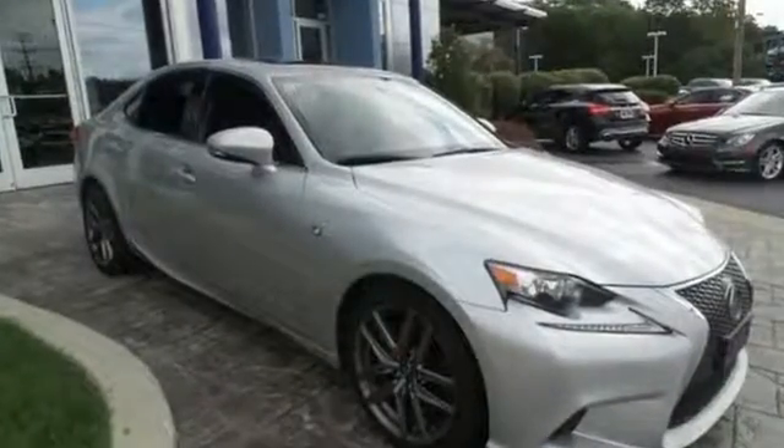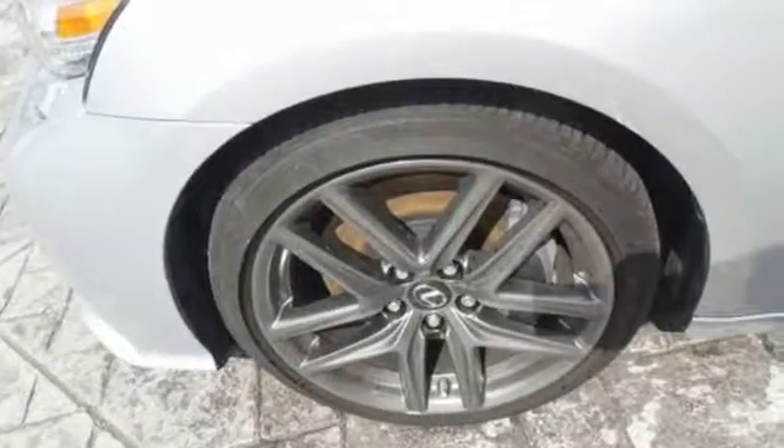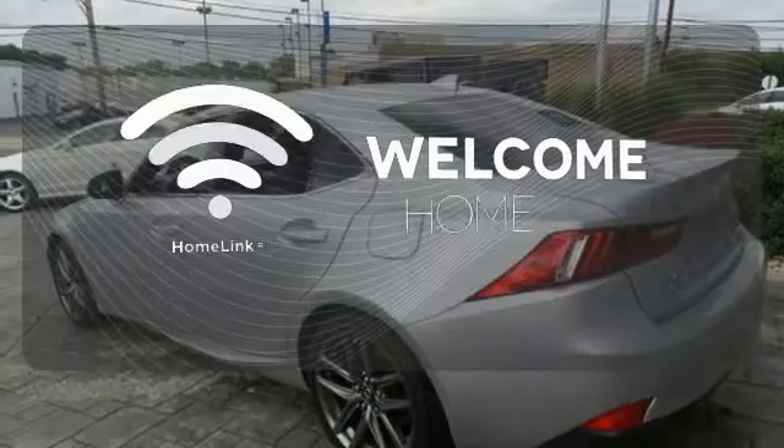Fully automatic headlights, steering wheel mounted audio controls, a garage door transmitter, and power seats enrich your experience. It also has stability and traction control and multiple airbags for added safety. Program garage door openers, gates and lighting systems with HomeLink.